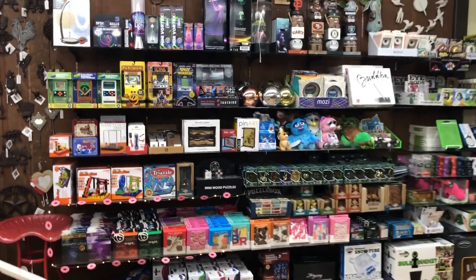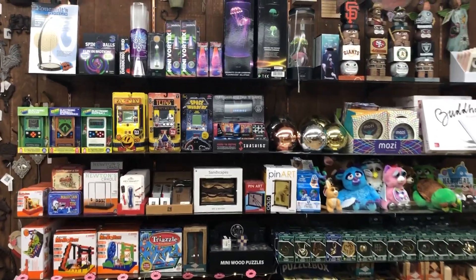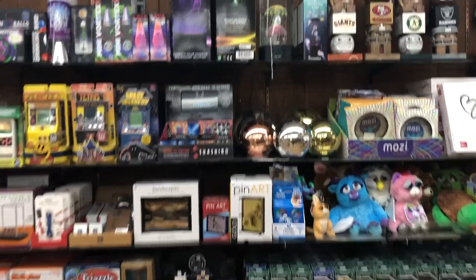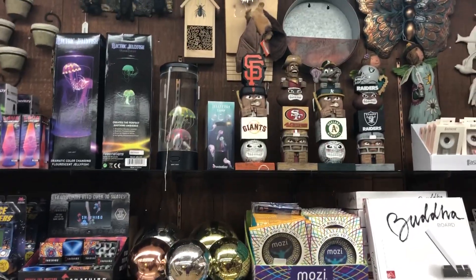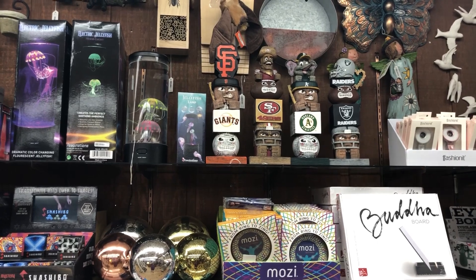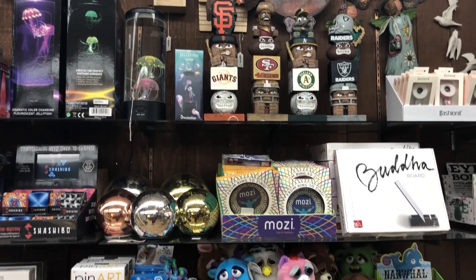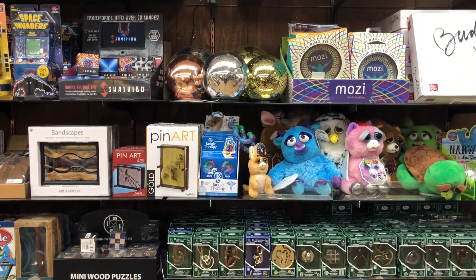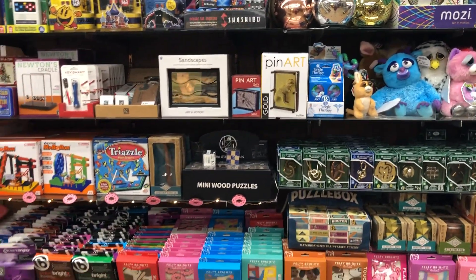We just have a wall full of some fun funky things — got these little totem or tiki totems for different sports teams, some fun things.